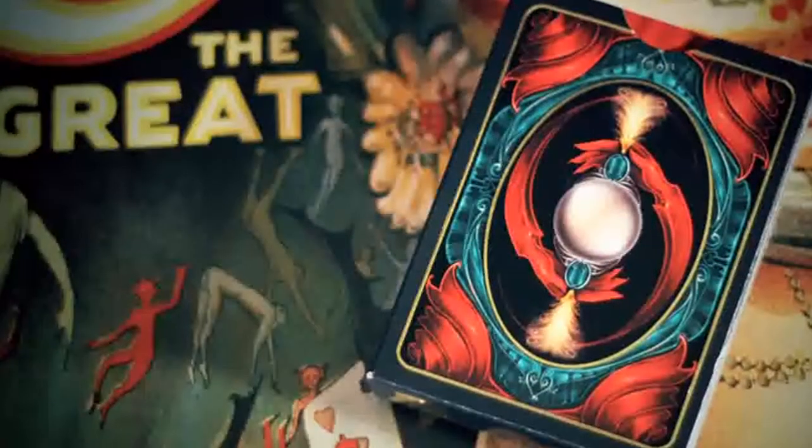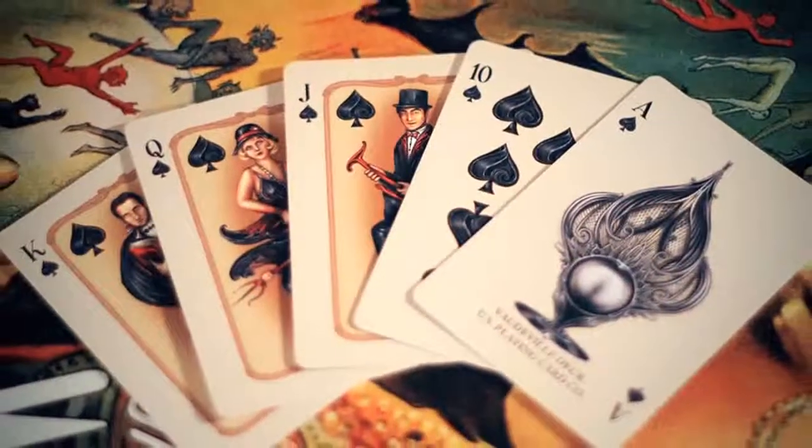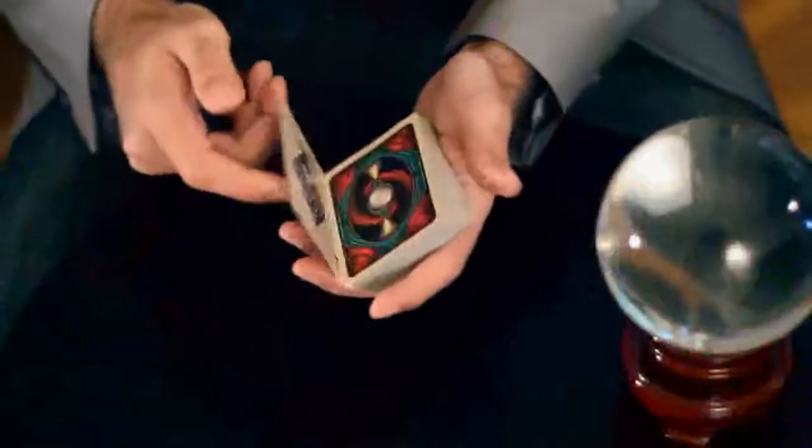Hello, my name is Alex Pandrea and I'm here to introduce the Vaudeville deck. The Vaudeville deck is a true labor of love. Every element of the deck has been carefully considered, from the box to the back design to the face cards, all the way to the stock and finish that was used in the printing process.